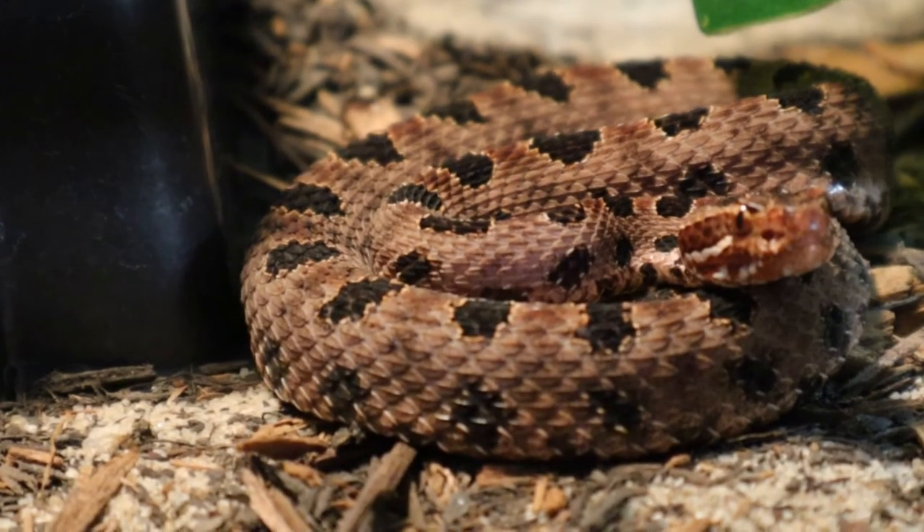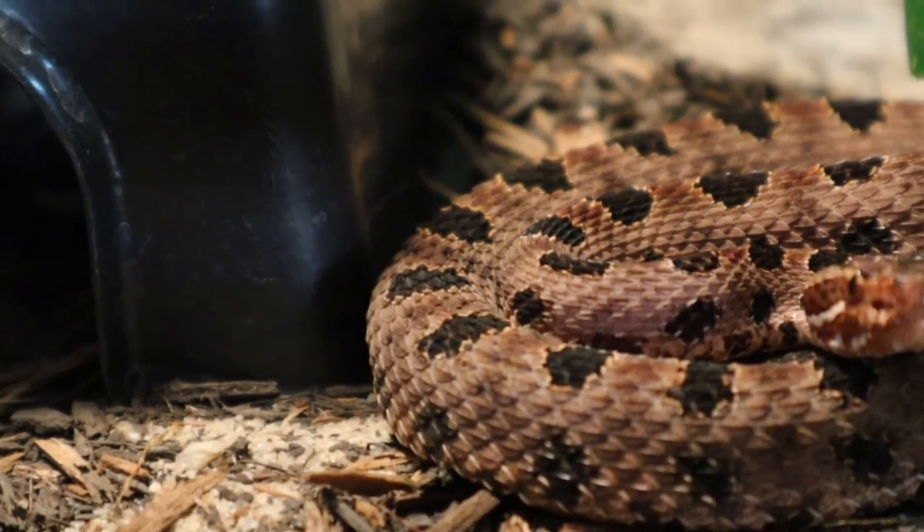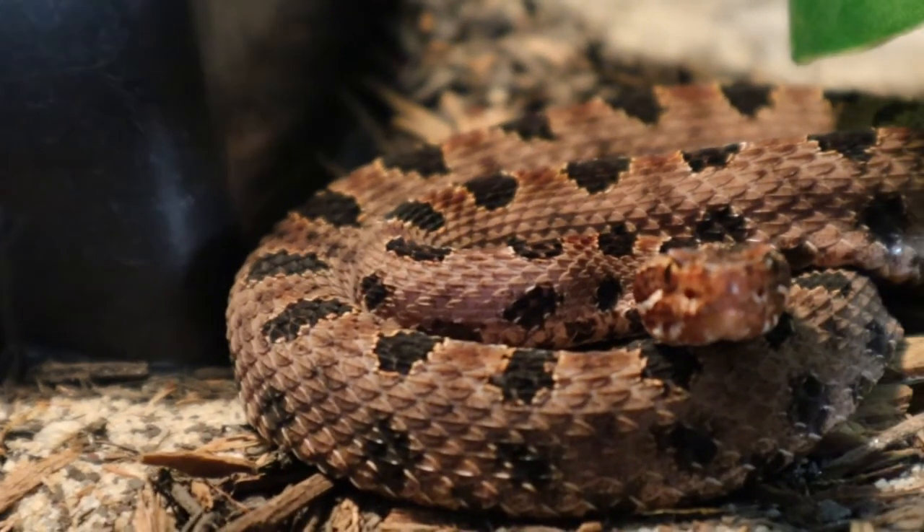For substrate, I like to replicate the natural environment. Down here in the southeastern United States we have a lot of sandy soils, so I've mixed together cypress mulch, sand, and other things to give it a more natural look with a little bit of pine straw. If you want a simpler, long-term substrate that's easy to clean up, I would definitely recommend just using straight cypress mulch — that's perfectly fine for these guys.